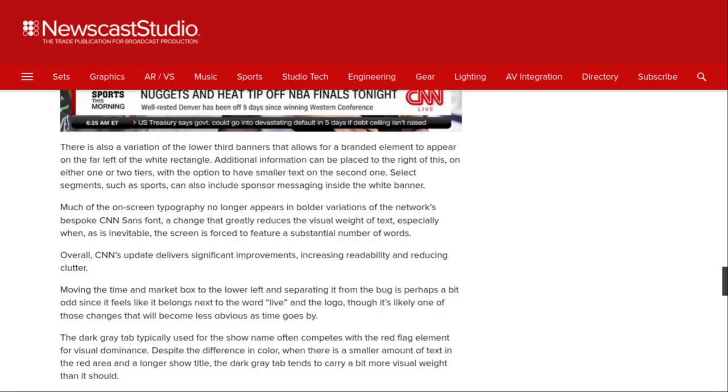There is also a variation of the lower third banners that allows for a branded element to appear on the far left of the white rectangle. Additional information can be placed to the right of this on either one or two tiers, with the option to have smaller text on the second one. Select segments such as sports can also include sponsored messaging inside the white banner.